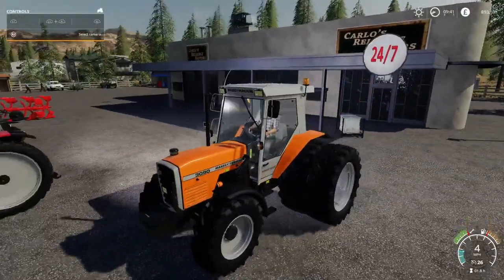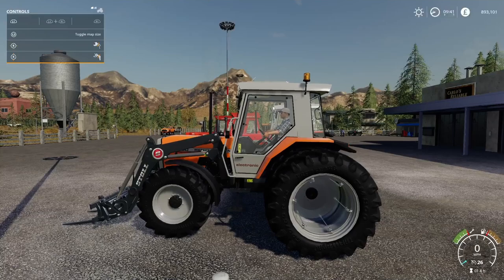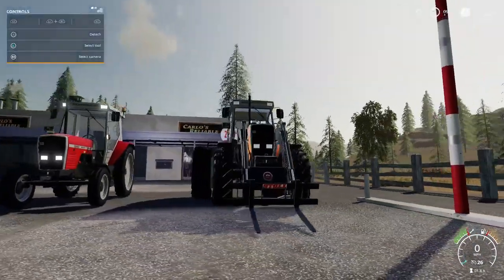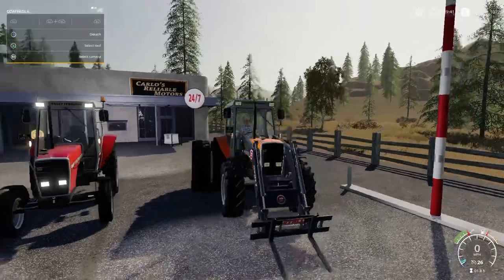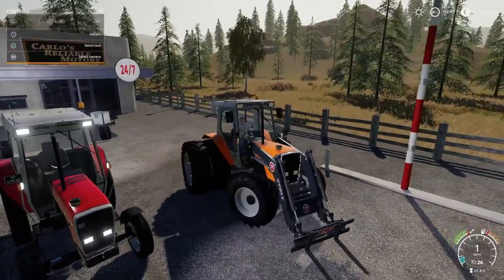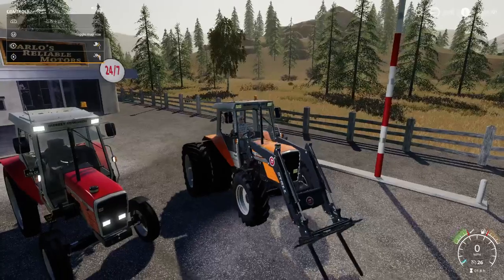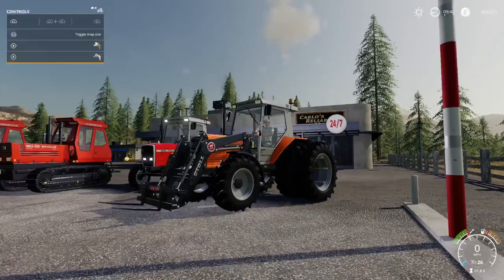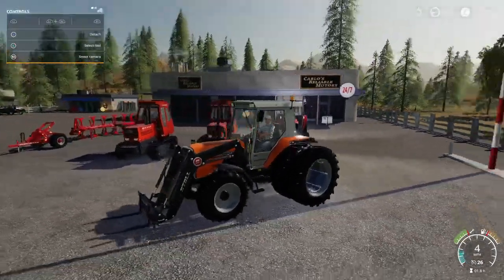On the four-wheel drive version you can see the weights on the front. One little glitch I found is with the front loader - when you're picking stuff up it starts doing this hopping and it doesn't stop. I picked up some pallets earlier and it just throws the tractor around going absolutely mental every now and again. It doesn't do it all the time, just when it's digging in - it starts jumping around, so you might have issues picking things up.